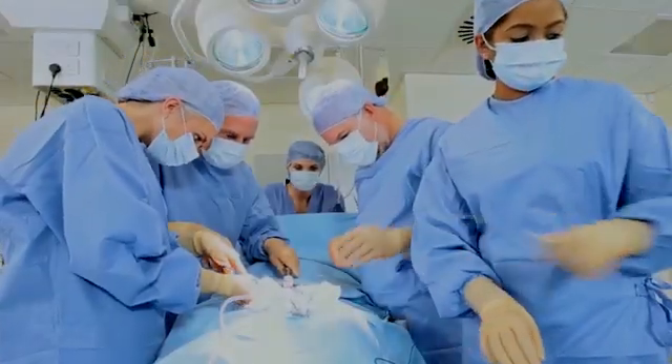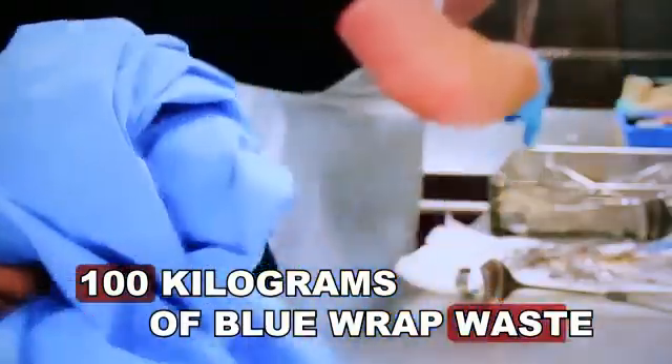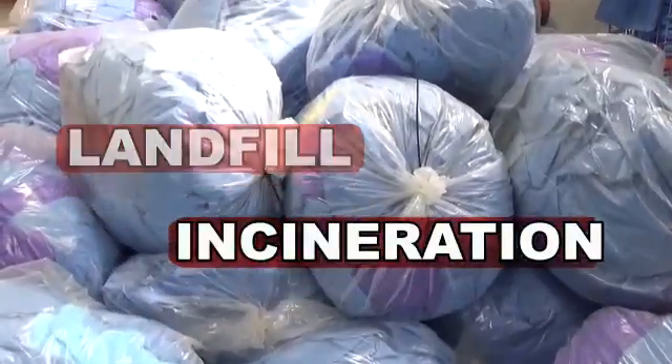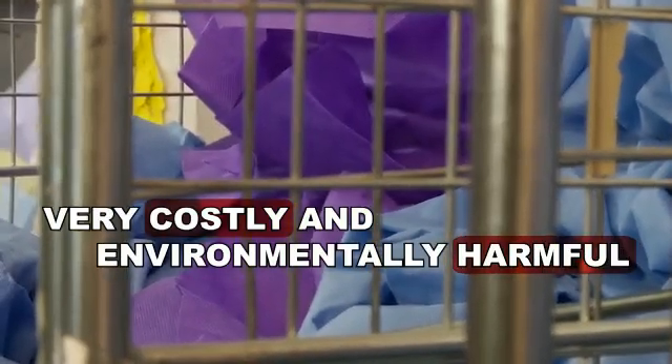On a typical day, the average hospital generates approximately 100 kilograms of blue wrap waste. Current disposal methods are landfill sites and incineration. These are both very costly and harmful to the environment.